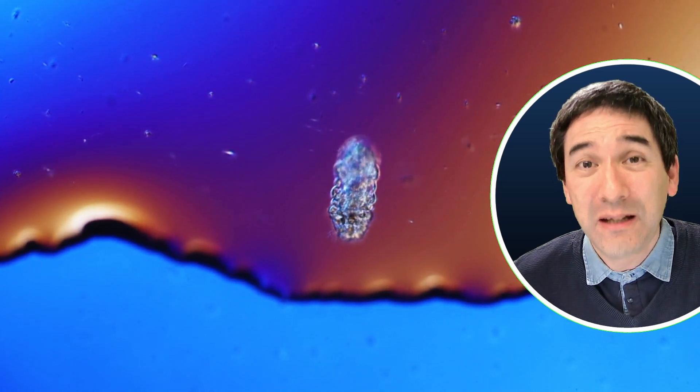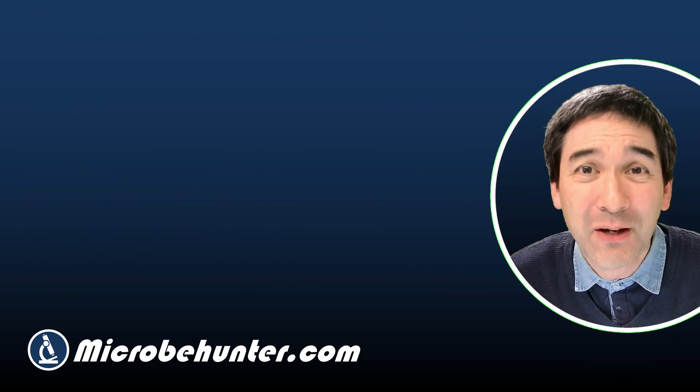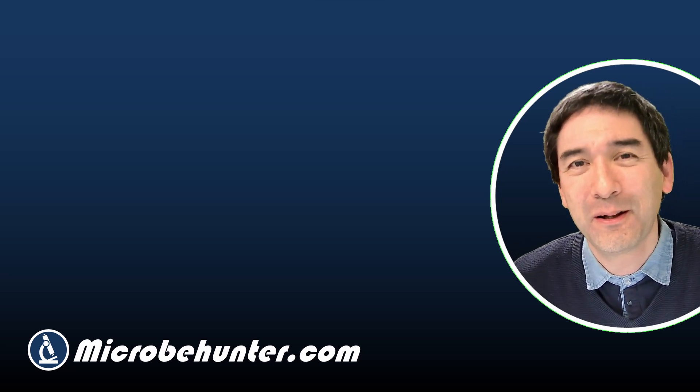I would like to leave it at that. I hope that you liked this little introduction into tardigrades. Do consider subscribing to this channel if you like these videos. I would like to thank my Patreon supporters who make these videos possible. Happy microbe hunting as always, and see you around next time. Bye bye.